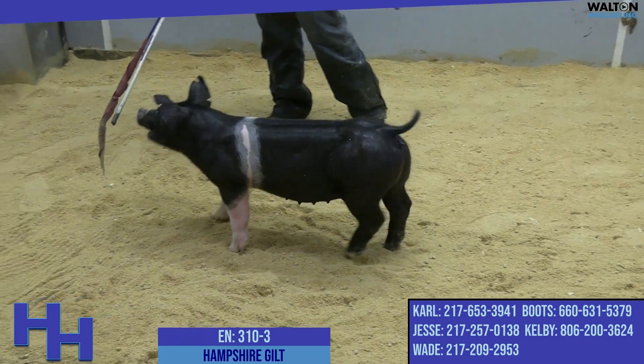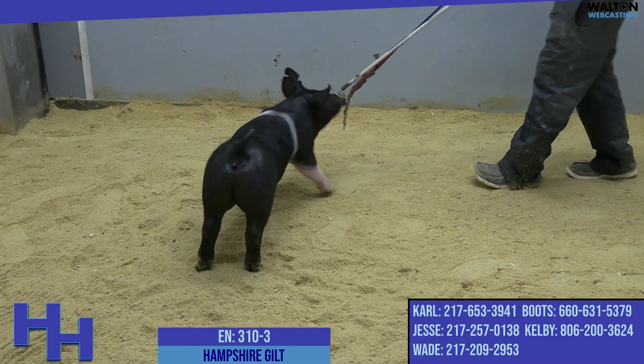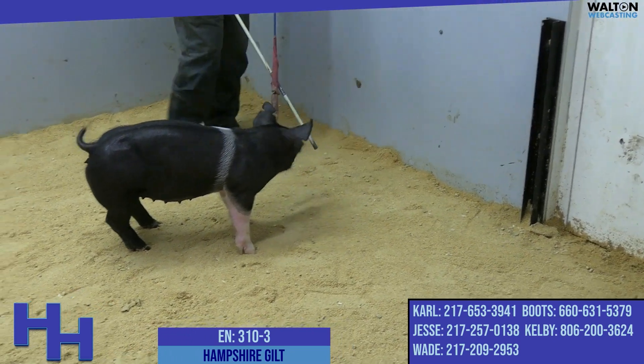I think this gilt has worlds of potential as a feeding pig, and one that when she reaches her end point, I think you're going to be very proud to own her. 310-3 — she's a Cusselittle Lion's Share Range Wars. We'll be right back.